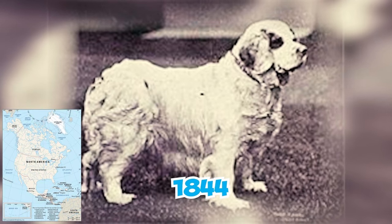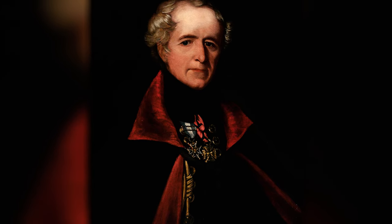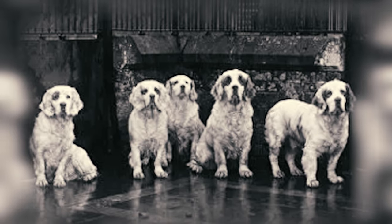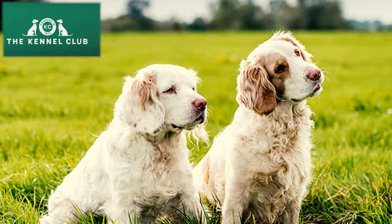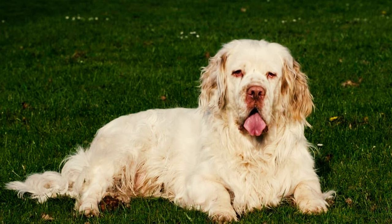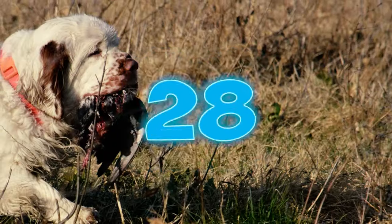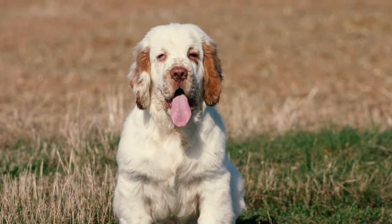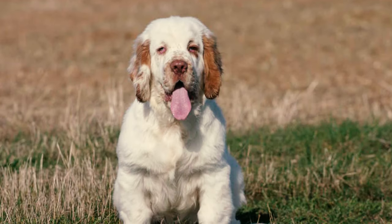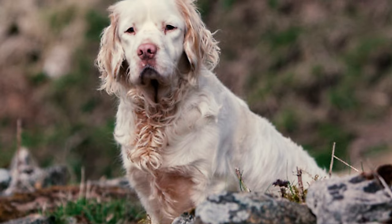Number 26: The first Clumber Spaniel reached North America in 1844 when Lieutenant Venables, a British officer stationed in Nova Scotia, Canada, imported one. This event marked the beginning of the breed's presence in North America. Number 27: According to the UK Kennel Club, the Clumber Spaniel stands as a vulnerable native breed, with annual registrations of new dogs falling below 300. Number 28: The American Kennel Club officially recognized the Clumber Spaniel in 1878. Despite their historical popularity, Clumbers are considered a rare breed, ranking 139th among the 199 breeds and varieties recognized by the AKC.